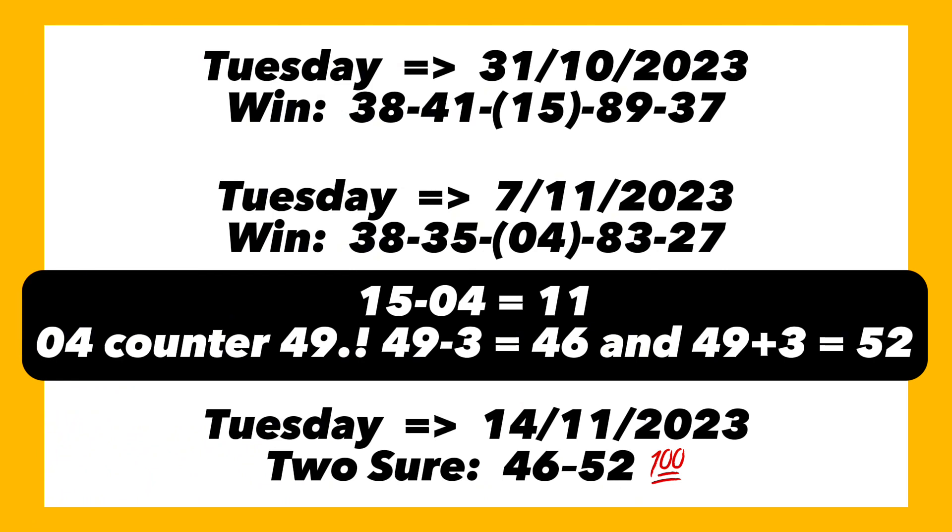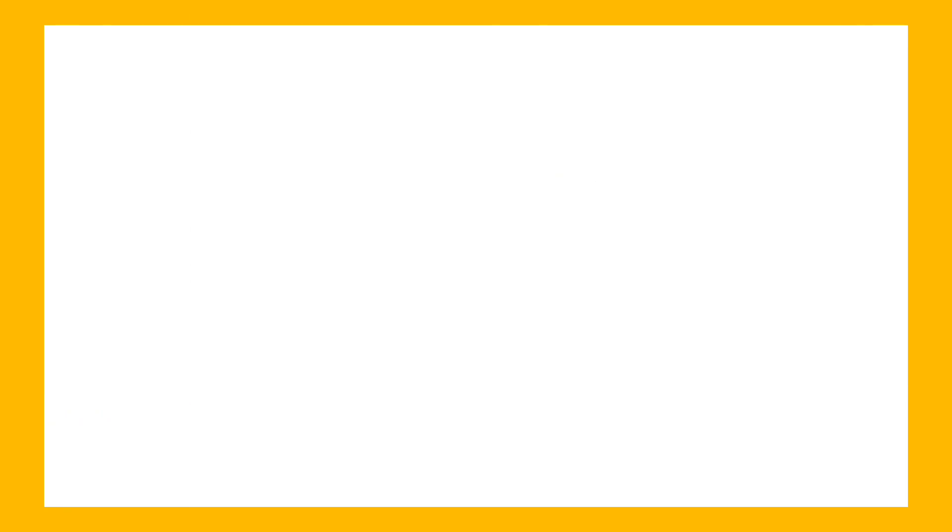We'll go ahead and check the full game for you. If you are new to the channel, kindly subscribe and drop a like — that motivates us to bring more lotto key plans. If you are interested in sports betting, register on 1xBet using my promo code 'nanathen' and you will gain a 300% bonus on any deposit amount you can use to bet on your favorite games.